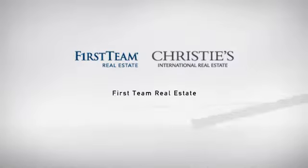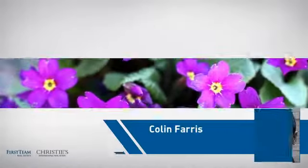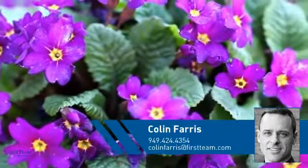At First Team Real Estate, our wide selection of listings helps you find a place you'll feel right at home in. This video is brought to you by your real estate agent, Colin.